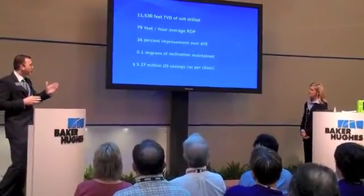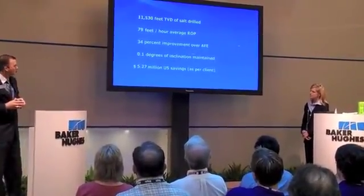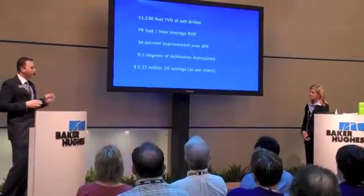At the end of the day, this represented over $5.25 million in savings for the client on this one project.